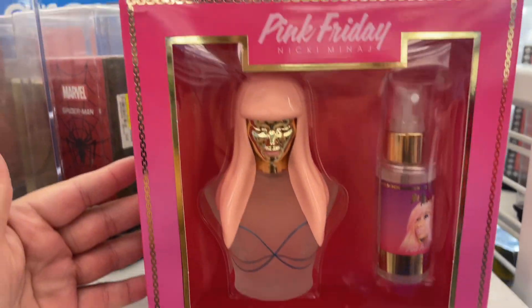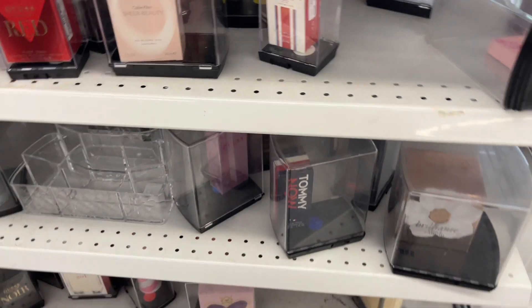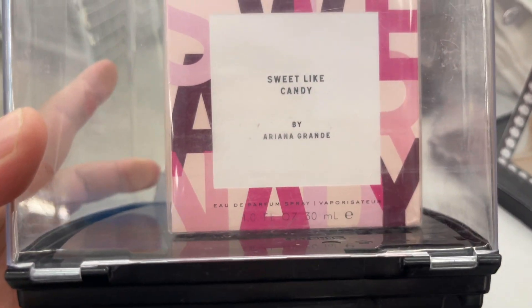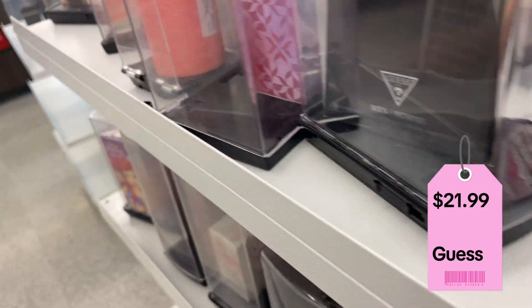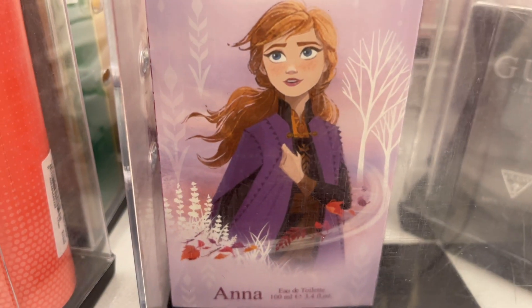We have the perfume Pink Friday by Nicki Minaj — let me know in the comments below if this smells good. $17.99. The body spray I like is the Ariana Grande — Sweet Like Candy. $22.99. I'm seeing a lot of Nicki Minaj. $14.99. They have Guess Seductive for $21.99. They came out with a perfume — $9.99. That would be a good Christmas present for your daughter or granddaughter.